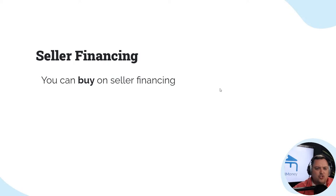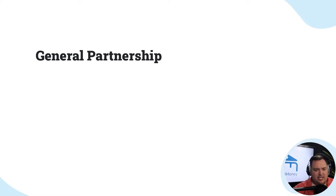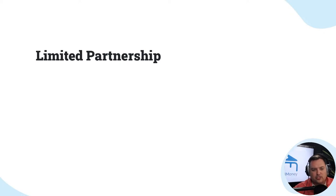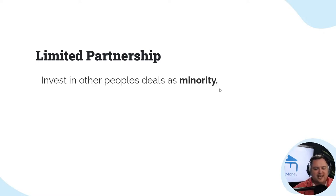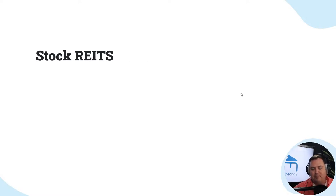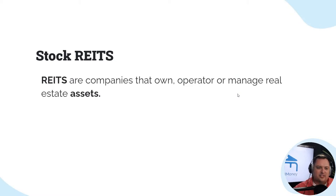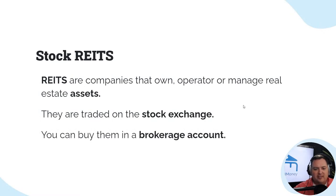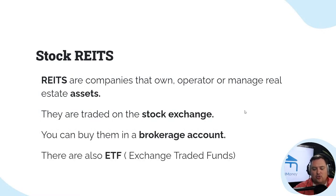Seller financing — you can buy or sell on seller financing. It's a really great strategy. Then there are general partnerships where you raise money for deals, typically commercial-type deals. Limited partnerships allow you to invest in other people's deals as a minority, which typically involves some investment capital. Then stocks and REITs — REITs are companies that own and operate real estate assets, traded on the stock exchange. You can buy them at your local brokerage account.